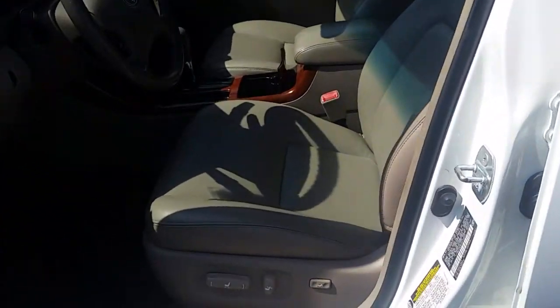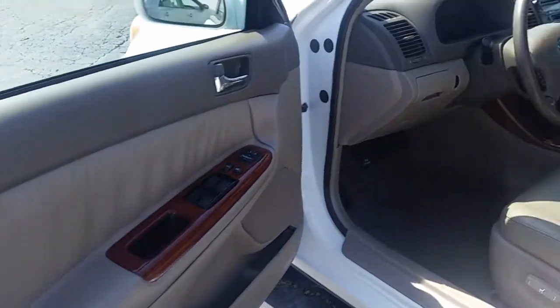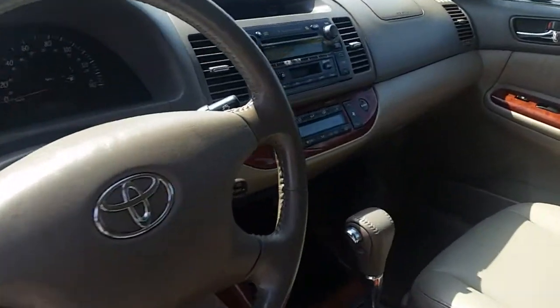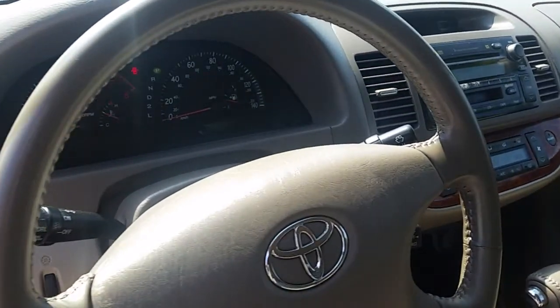In fact, right there on the seat, it is hardly any wear. Door panel is in excellent shape. It's AM, FM, CD, and cassette. Being an older car, it's got a cassette player.